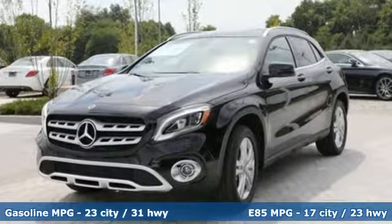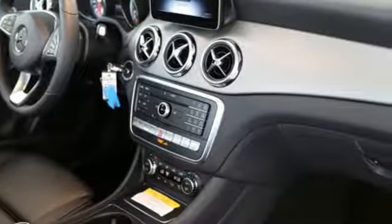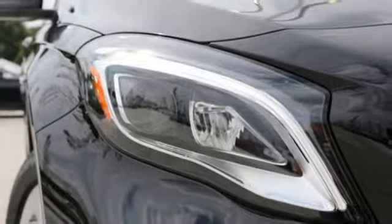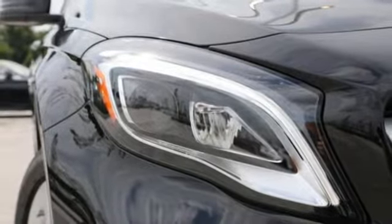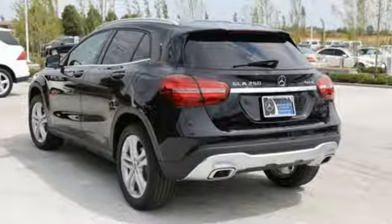A great vehicle is comprised of great features like these: Intercooled Turbo Inline 4 Cylinder Engine, Gas Pressurized Shocks, Streaming Audio, Power Heated Mirrors, Dual Zone Climate Control, External Memory Control, Remote Engine Start, Driver Memory Seats, and Automatic Transmission.